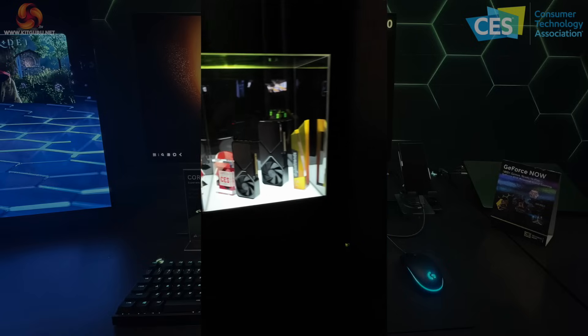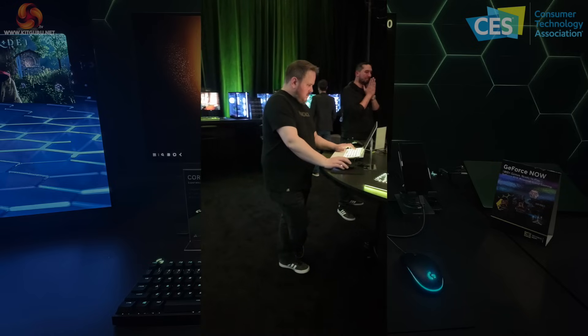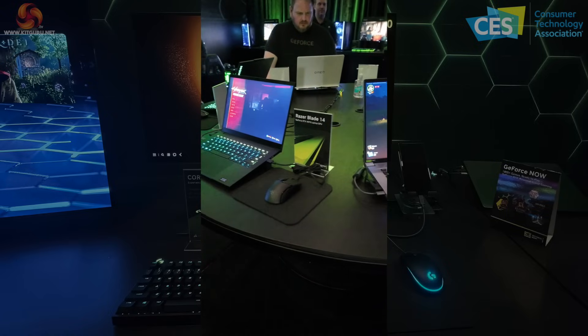Other than that, what we're looking at here is essentially proof that Nvidia dominates the world — all of it. We have here a whole series of laptops sporting Nvidia 40 Series graphics.